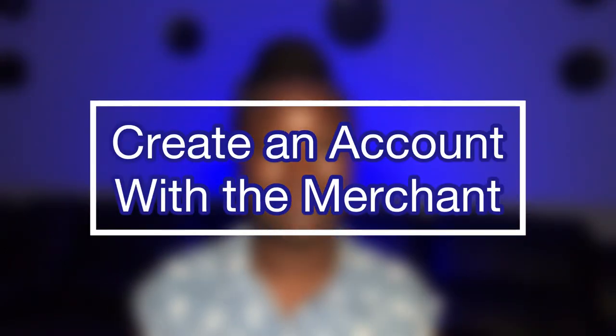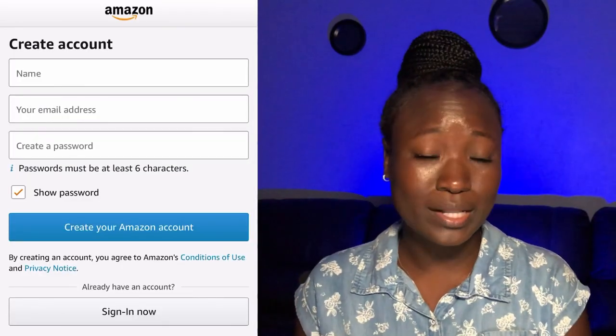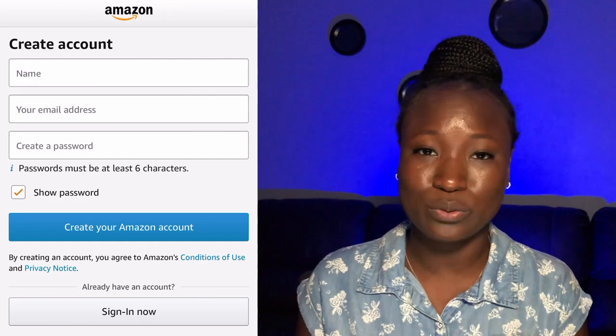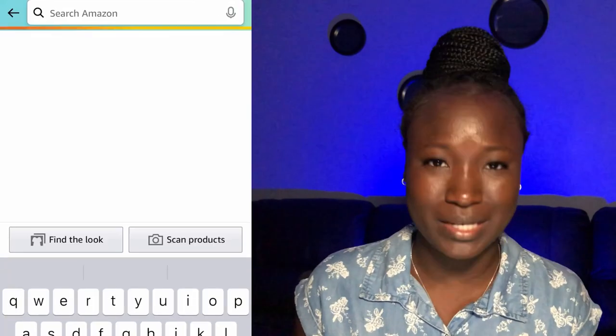The next step is to create an account with the merchant. In this example I will be using Amazon. It literally takes a minute to set up an account — all you need to do is input your email address and your name, create a password, and as soon as you do that you are able to start shopping immediately.